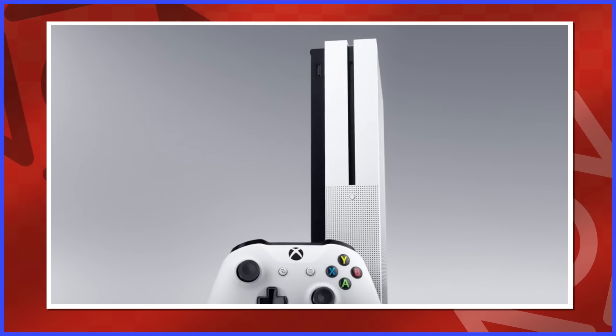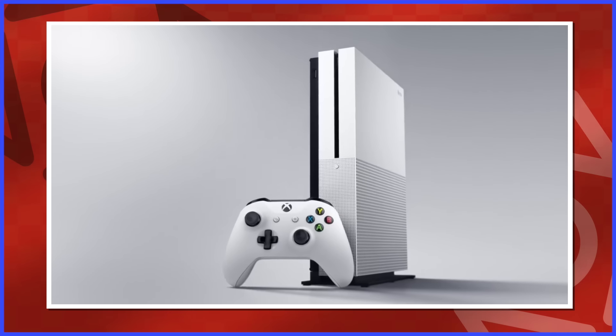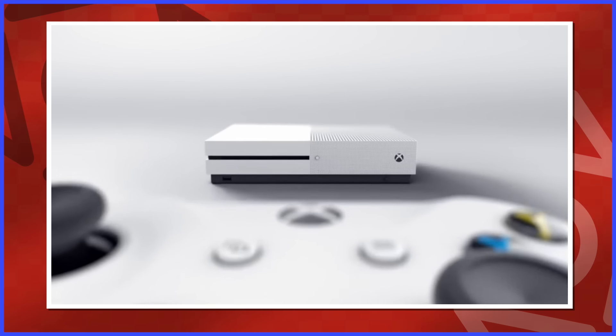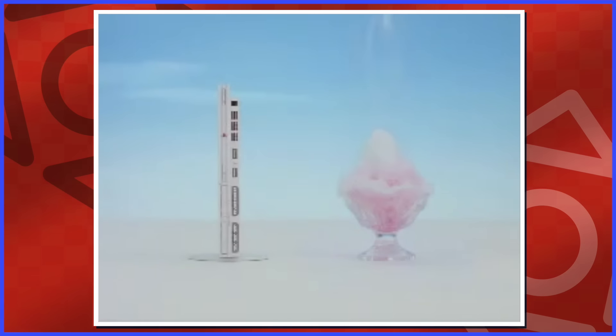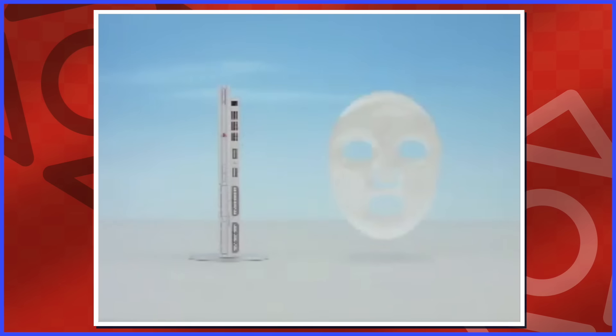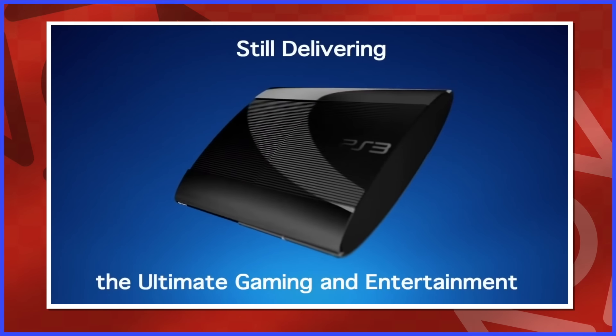Console redesigns are inevitable. Nothing's perfect the first go around, and redesigns give console manufacturers the chance to reignite interest in their system, make it with cheaper parts, or just simply make it better stylistically and or functionally. So let's take a look at console redesigns throughout history and see whether they were a worthy upgrade or make me vomit.